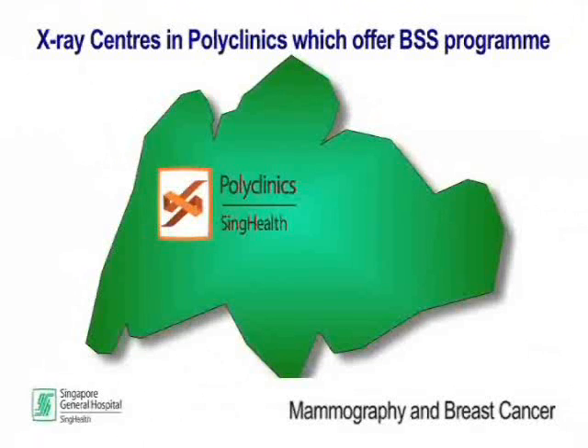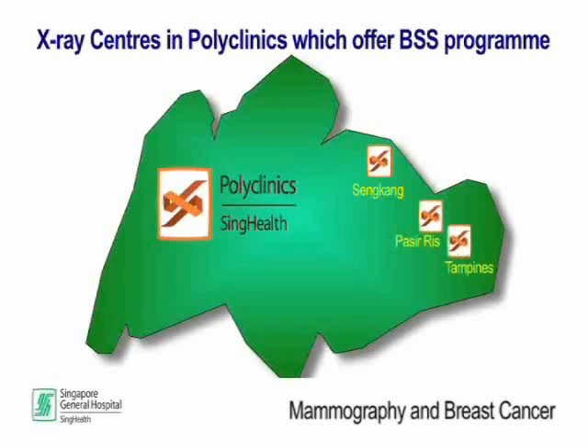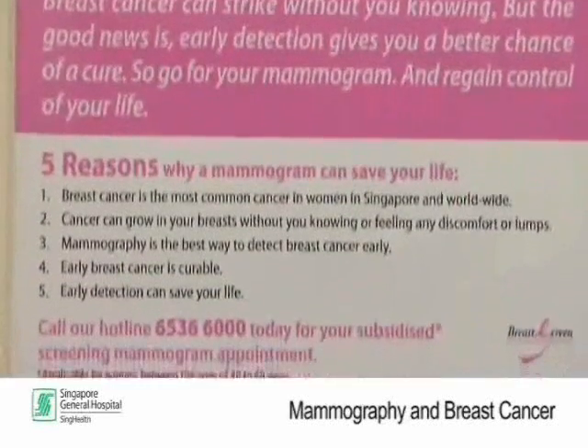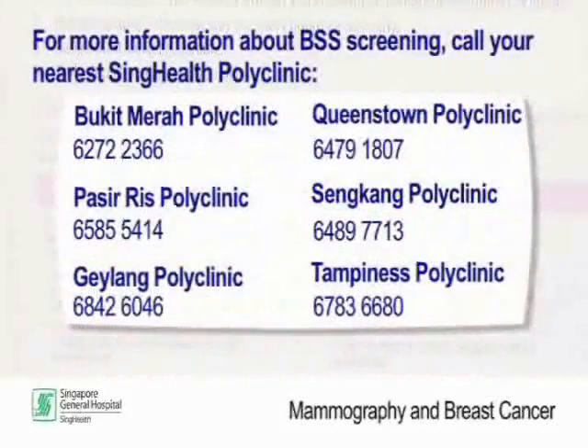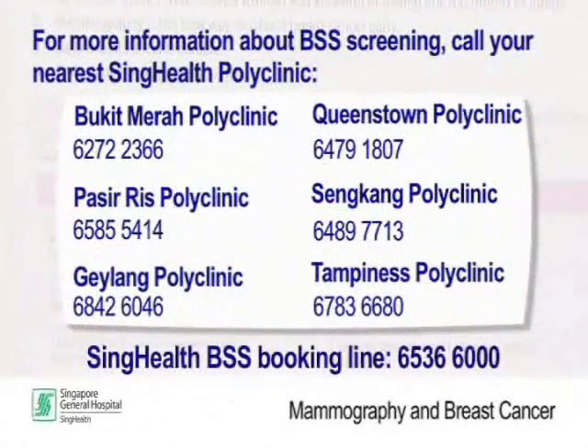BSS is offered at x-ray centres in SingHealth polyclinics located at Sengkang, Pasir Ris, Tampines, Geylang, Bukit Merah, and Queenstown. For more information about BSS screening, you can call the provided numbers. To book an appointment, call the SingHealth BSS booking line.